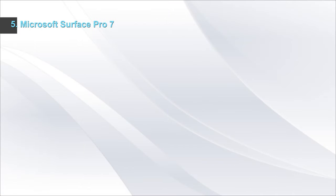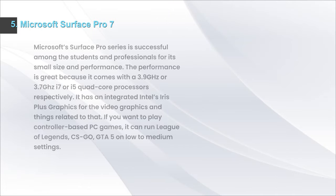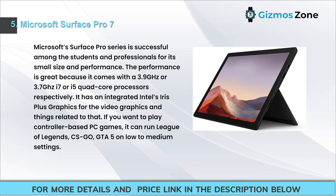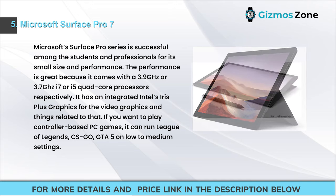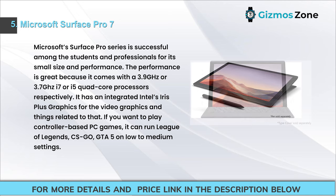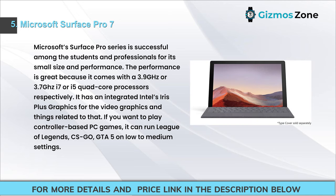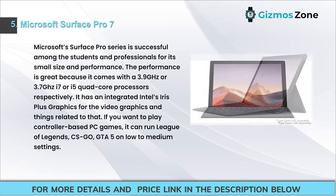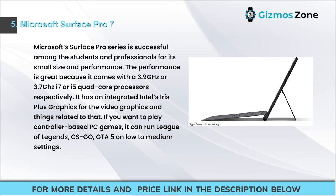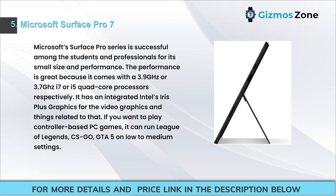Number 5: Microsoft Surface Pro 7. Microsoft's Surface Pro series is popular among students and professionals for its small size and performance. It comes with a 3.9 GHz i7 or 3.7 GHz i5 quad-core processor respectively, plus integrated Intel Iris Plus graphics. If you want to play controller-based PC games, it can run League of Legends, CS:GO, and GTA 5 on low to medium settings.